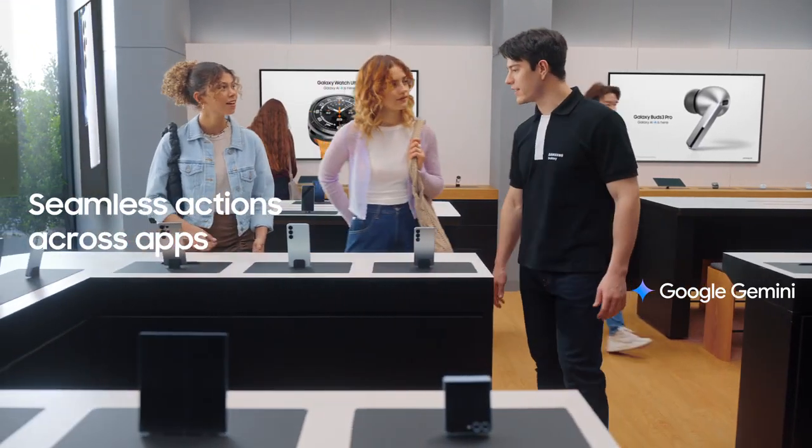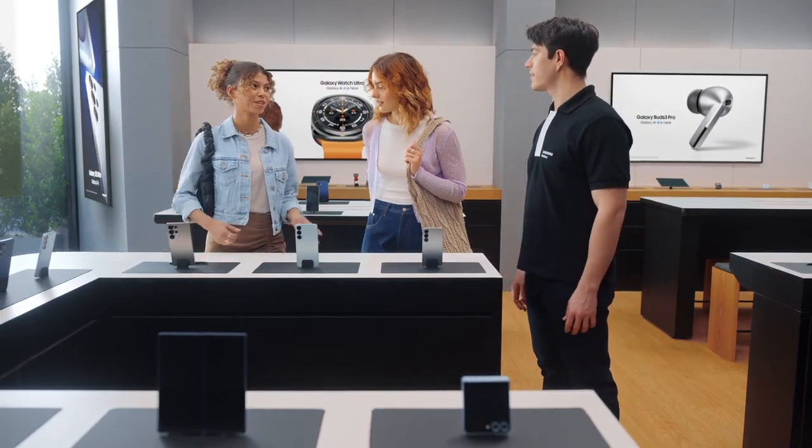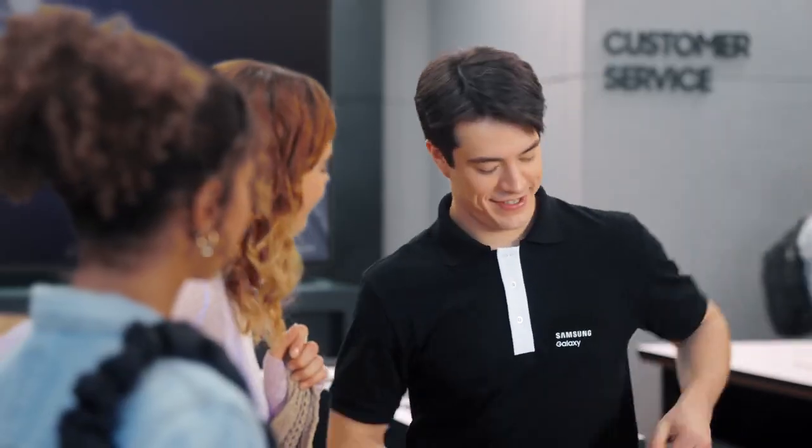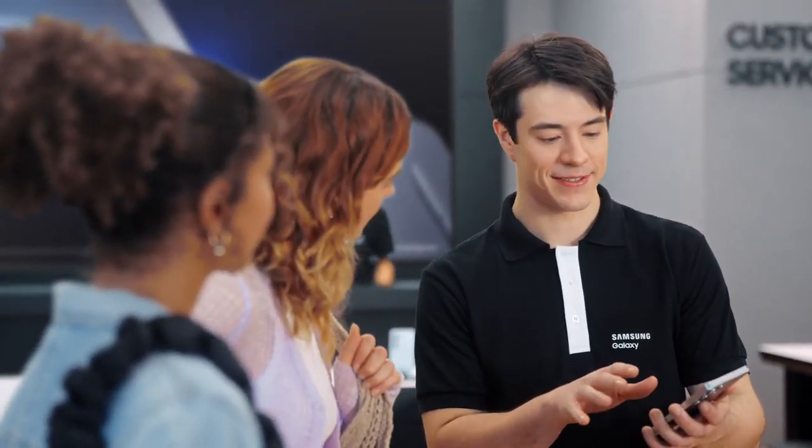Hey there, you finding everything you need? We love how these look, but we're curious about the new features. Can you show us what's changed? Of course. This is the new Galaxy S25. There's a lot I can show you, but let's start with the basics. Want to see how it uses AI to get things done?